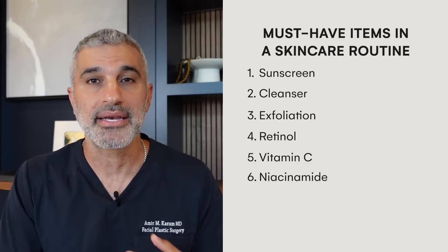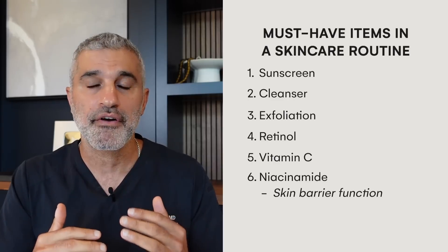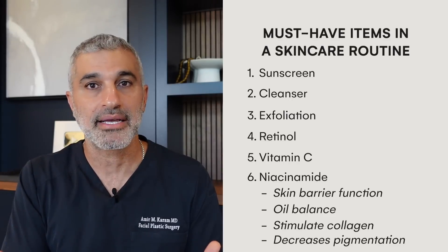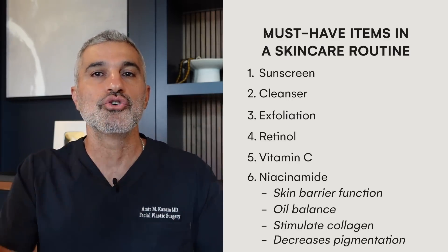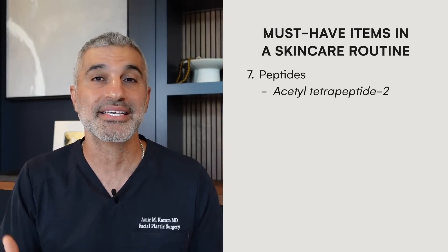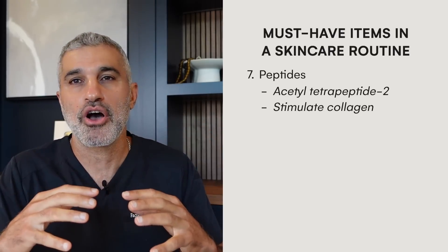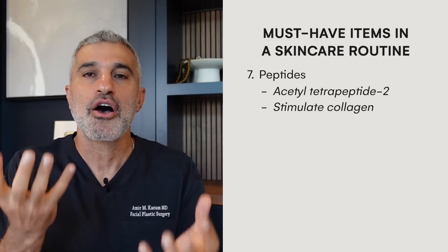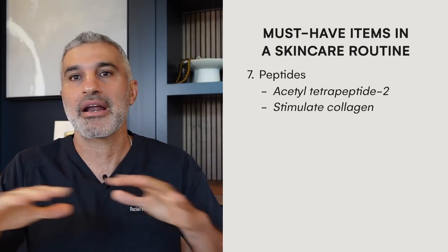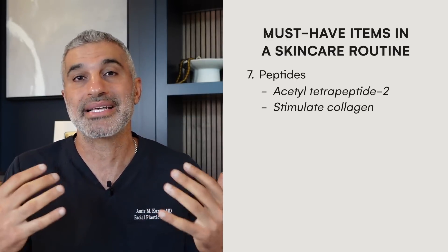Next up is niacinamide, a vitamin B derivative. It's an important part of overall skin barrier function and oil balance, it also stimulates collagen and has a role in pigmentation — an all-around multitasking product that works synergistically. On that same note are peptides, and I particularly like acetyl tetrapeptide-2, which stimulates collagen production and improves all things related to anti-aging. It's a novel and very powerful component — not necessarily a must-have, but a strong enhancement to a skincare routine.